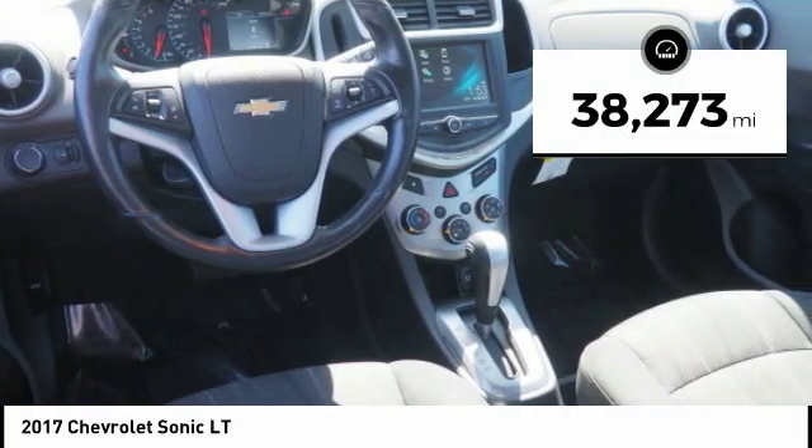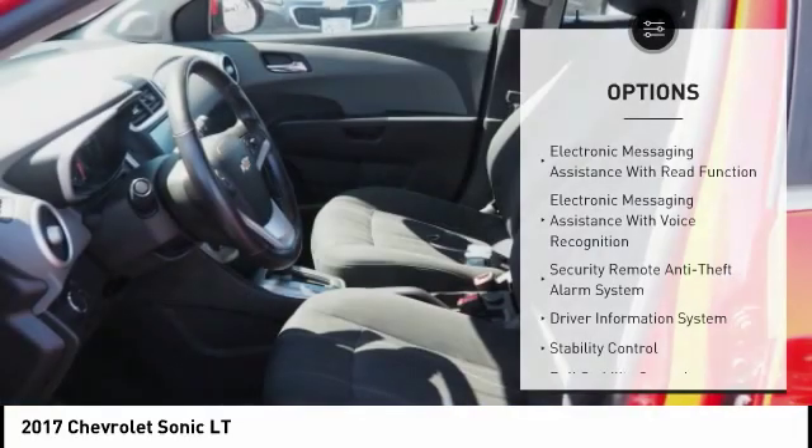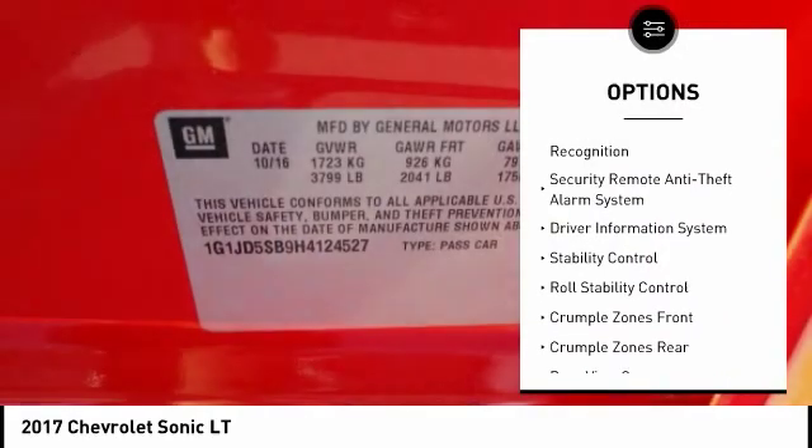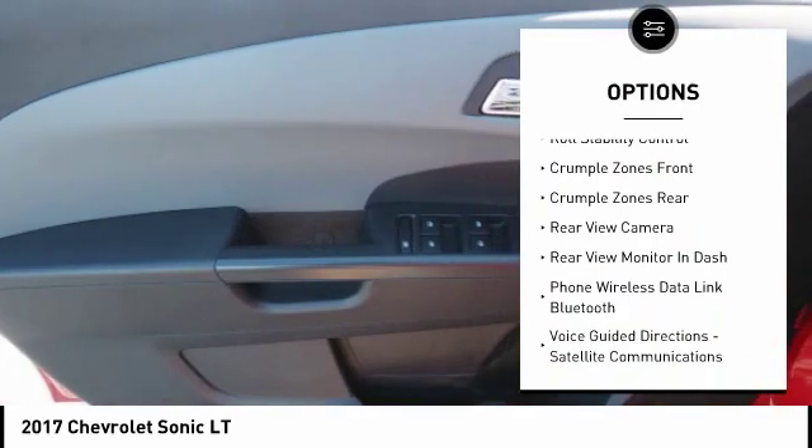This vehicle has less than 40,000 miles. Here are some of this vehicle's great options: stability control, traction control, remote engine start, power steering, cruise control, airbags, front knee.